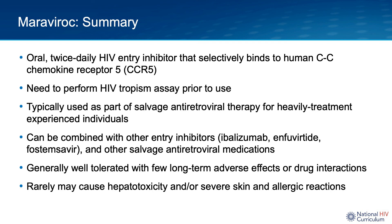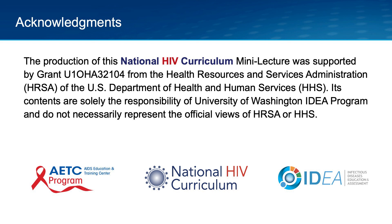Rarely, Maraviroc can cause severe hepatotoxicity, skin rashes, or systemic allergic reactions. The production of this National HIV Curriculum Mini Lecture was supported by funding from the Health Resources and Services Administration.